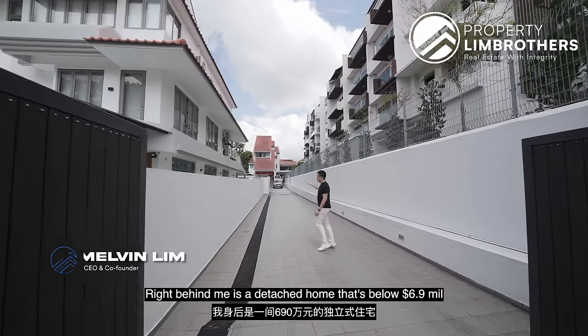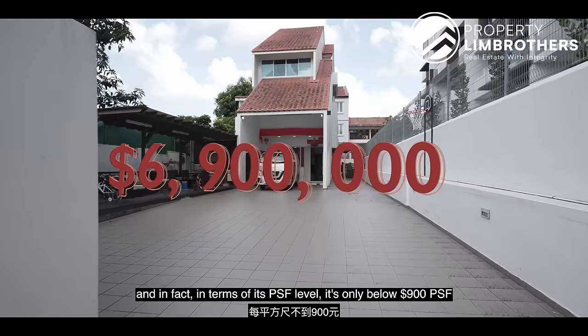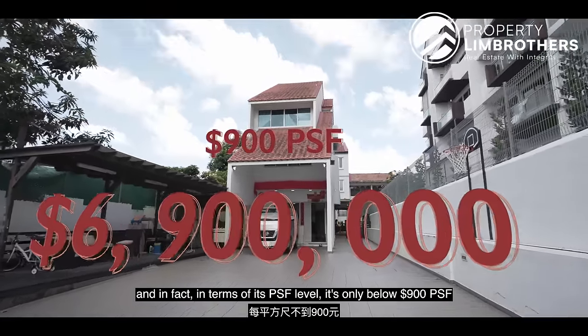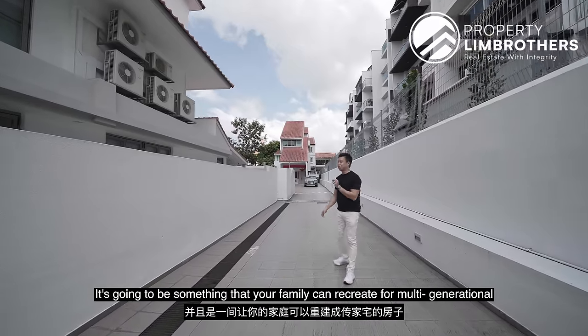I'm in District 19. Right behind me is a detached home that's below $6.9 million, and in terms of PSF level, it's only below $900 per square foot. On a three-hole plot, it's going to be something that your family can recreate for multi-generation living.